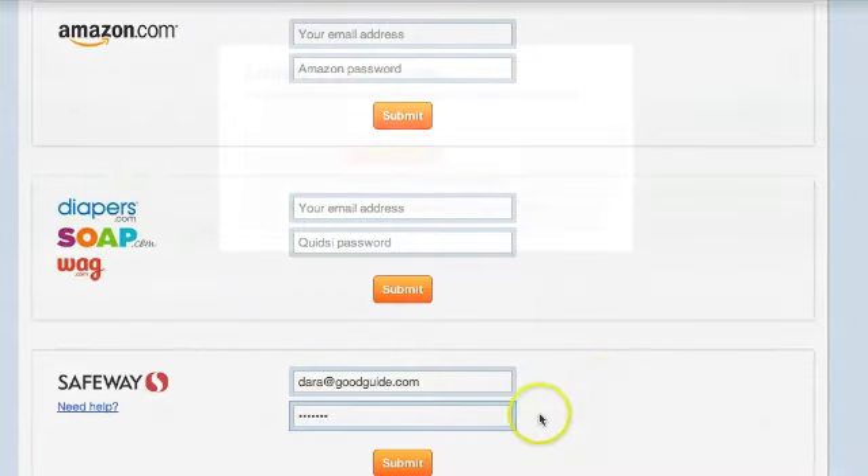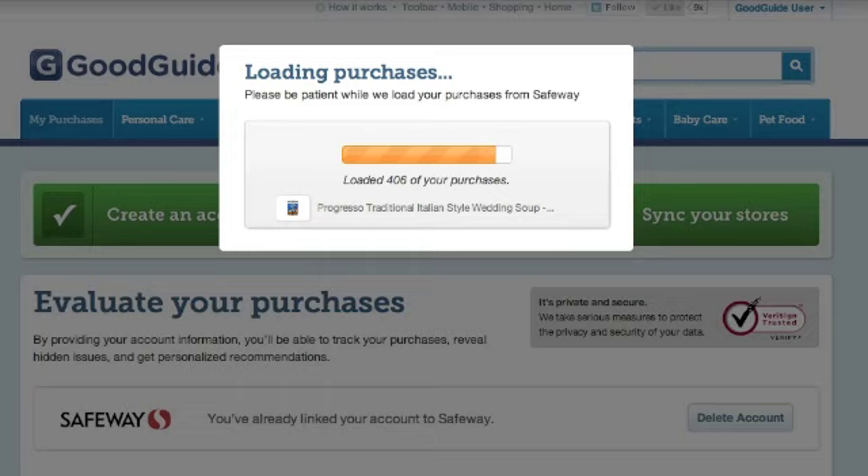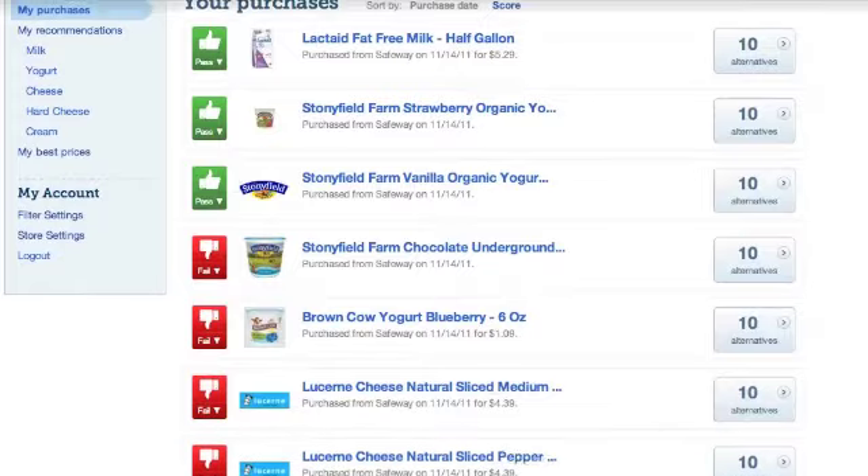In a matter of seconds, the analyzer will use GoodGuide's scientific ratings and my personal preferences to evaluate if my recent purchases pass or fail my own screen. Only one-third of my purchases actually passed — it looks like I have some room for improvement.